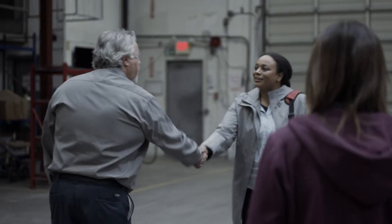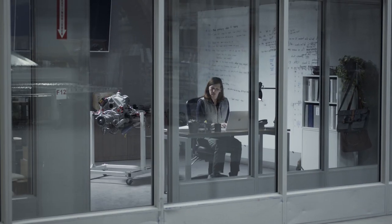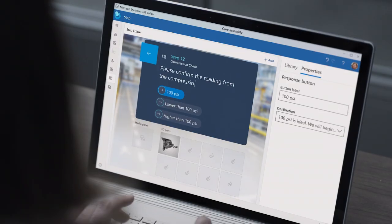Modern businesses need to constantly innovate, recalibrate and optimize to stay competitive. Dynamics 365 Guides uses mixed reality to help workers adapt to complex scenarios in daily operations, from training, to assembly, to service and repair.